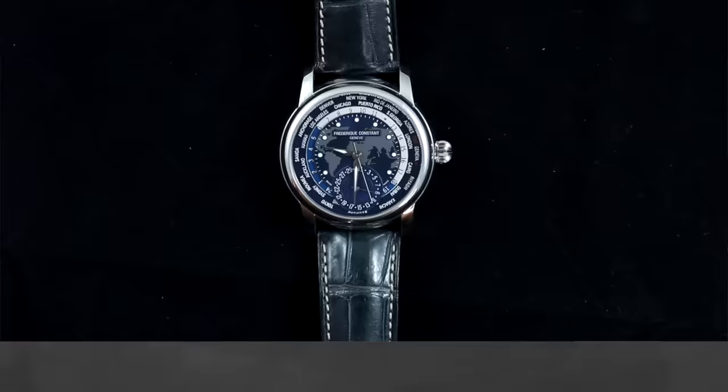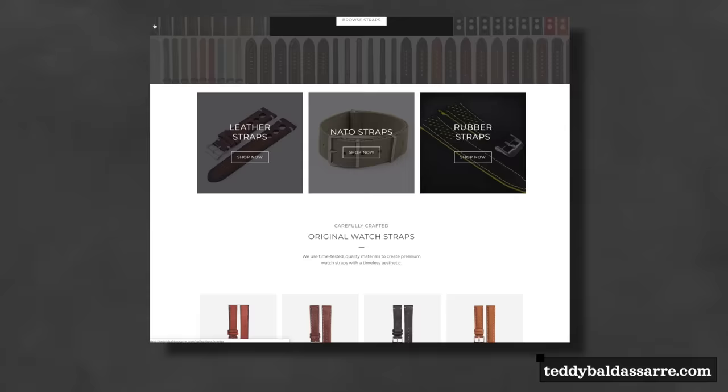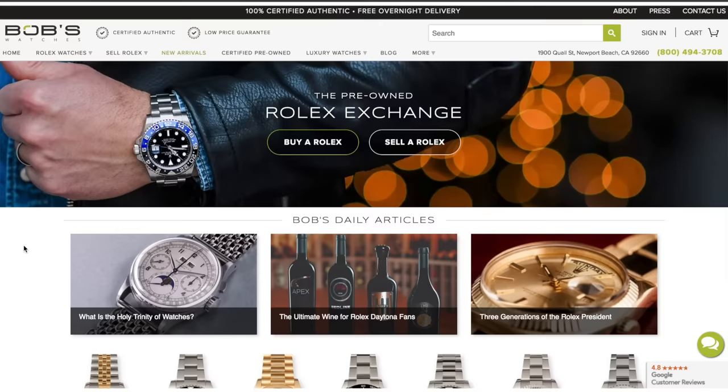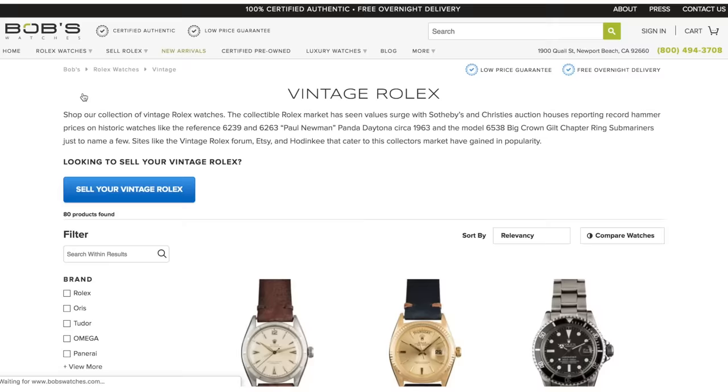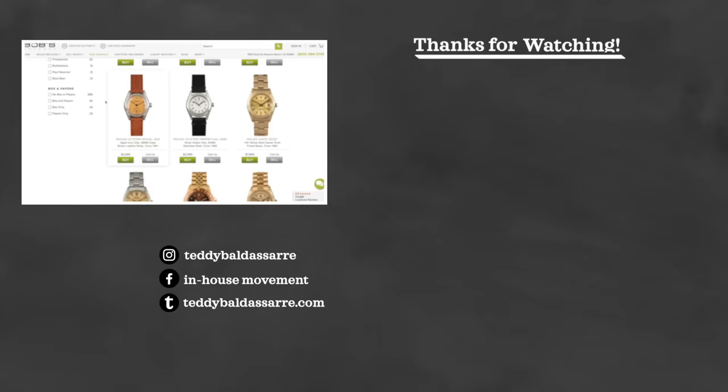Let me know what you think of this watch in the comments below. If you like this review and want more, give the video a thumbs up, subscribe, and hit the bell icon. Head over to our watch strap store to support the channel, and check out Bob's Watches via the link below for authentic watches from one of the most trusted names in the industry. Finally, fill out the watch giveaway form and follow me on Instagram. Thanks so much for watching — be well and I'll see you soon.